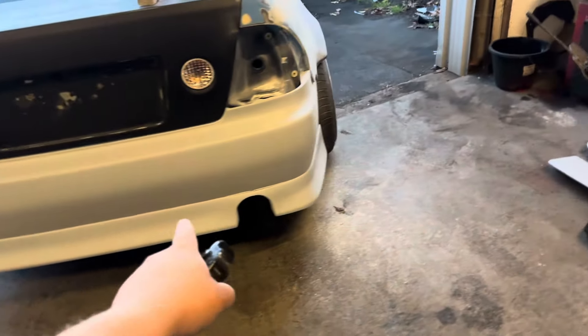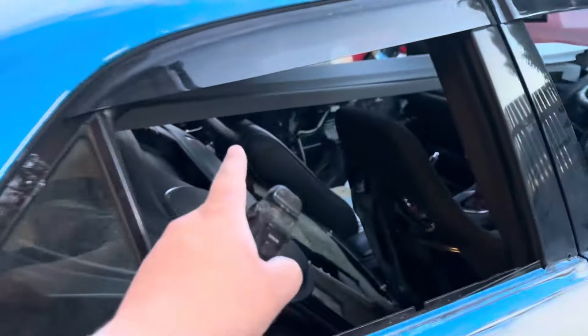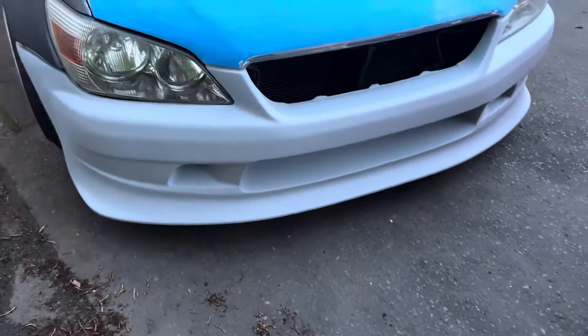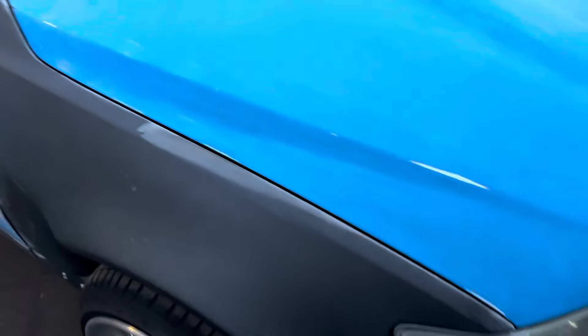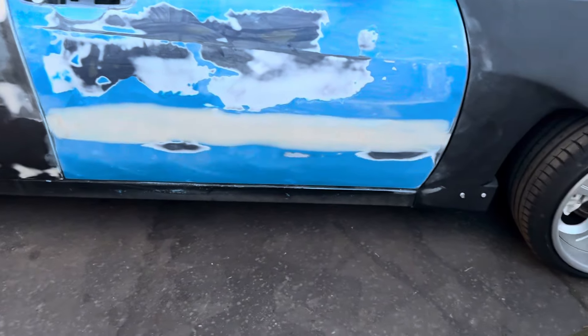Rear bumper, boot spoiler, roof spoiler, side skirts and front bumper — they've all been put into high build, so the bonnet's ready. The wing still needs a repair, and the front doors I am having a full-blown meltdown over.